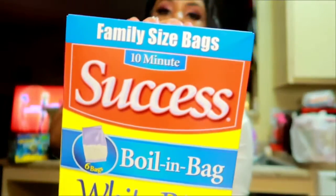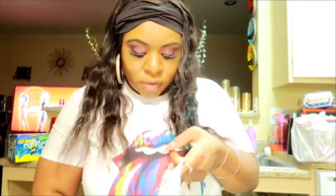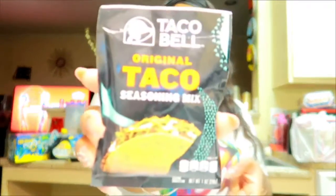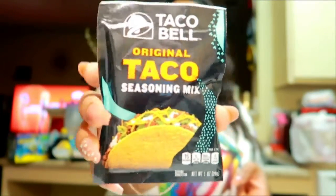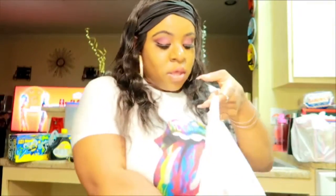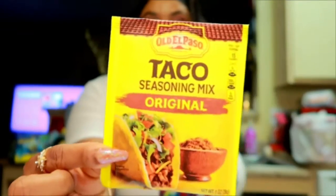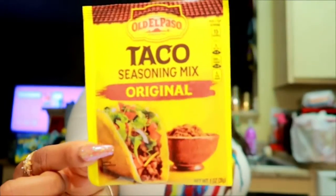I got a box of Success rice — the white rice, very good. I got the original taco seasoning, and I also got another kind to try. I usually use one kind the most but I'm getting kind of worn out on it, so I want to try the other one.